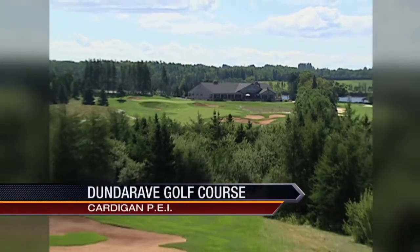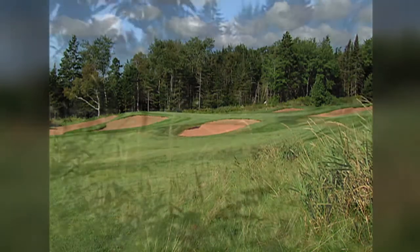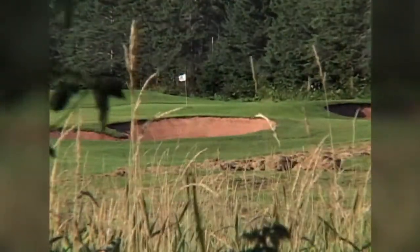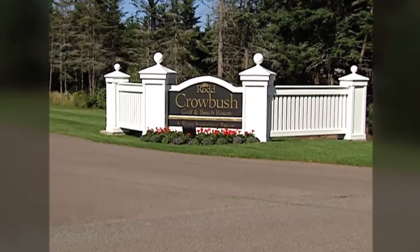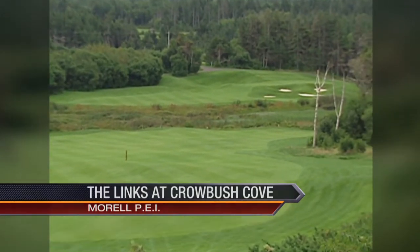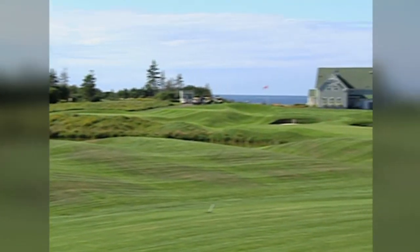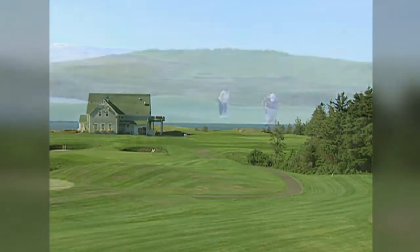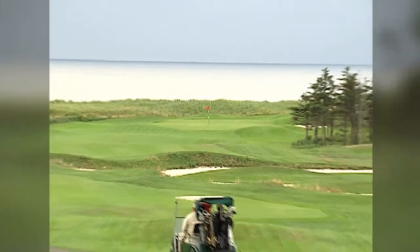On the same property as Brudenell River you'll find Dunderave, named after a castle in Scotland. The course winds through mature forests, wetlands, and open meadows, with red sand bunkers averaging seven per hole as its signature. We head next to the crown jewel of golf on Prince Edward Island — the Links at Crowbush Cove. Consistently ranked in the top ten in the country, Crowbush was designed by Tom McBroom and is a visual delight. Wide fairways invite you to swing away, with holes playing near the ocean shore and breathtaking views where you'll feel the spray off the waves.